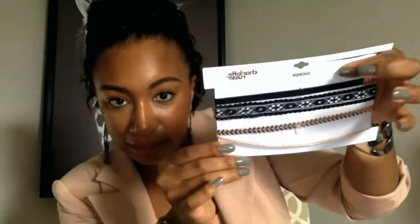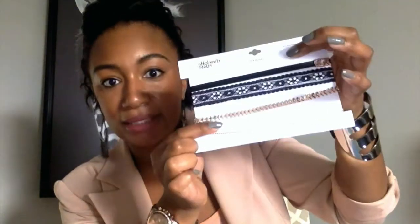Also at Charlotte Russe, they were having a choker sale and this set was $2. I already have the gold and silver version of this choker, but this time it came with extra gold ones. There's also a lace one — I'll probably give that to my cousin Shakira since she likes lace — and a leather one with little gold details. For $2 you get three chokers, that's a deal!